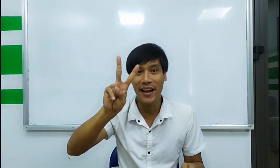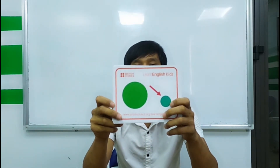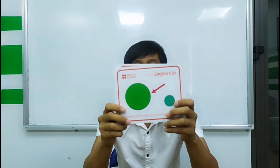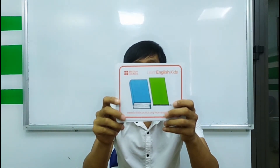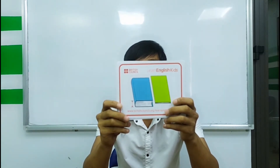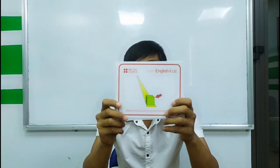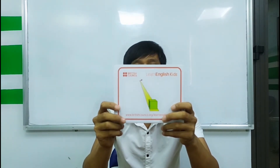Now let's pronounce each word two times. Let's start with small. Small, small. Big, big. Thin, thin. Thick, thick. Near, near. Far, far.